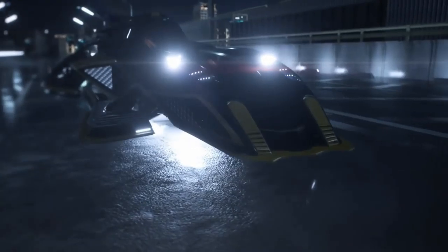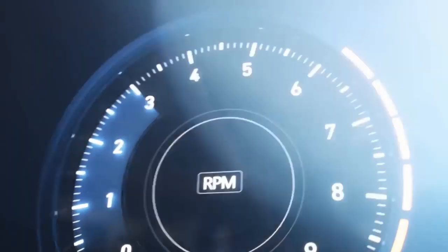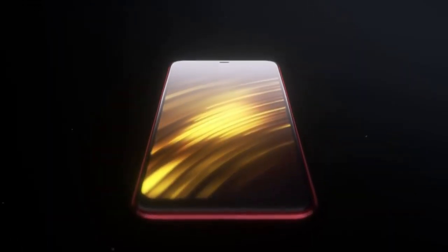On the front there is a 20-megapixel selfie camera. This device runs MIUI 10 based on Android 8.1 Oreo and packs 256GB of internal storage expandable via a microSD card. It is powered by a 4000mAh battery that supports Quick Charge 3.0 and 18W fast charging.